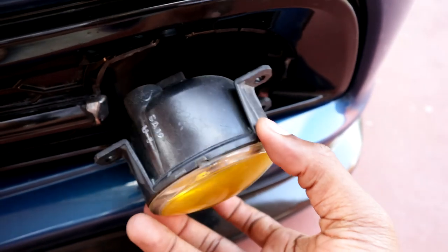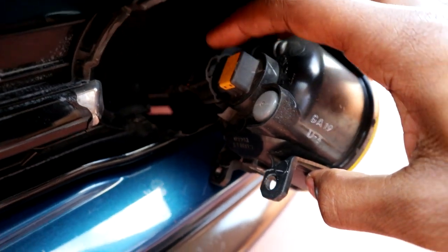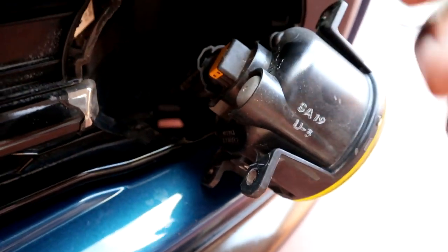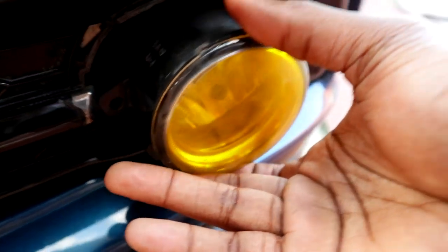Once you get those two screws out, your fog light should be able to just pull out. The next thing you want to do is disconnect it — it's really simple. Disconnect it right there and the whole assembly should pull out.